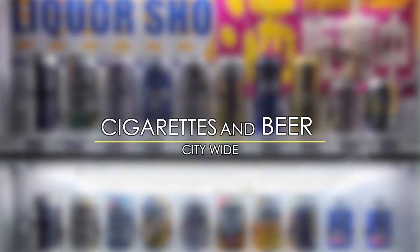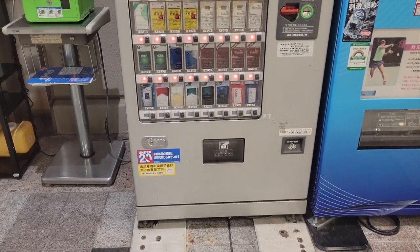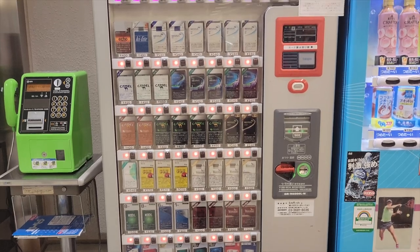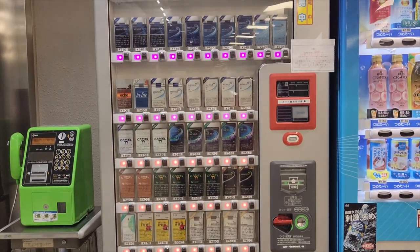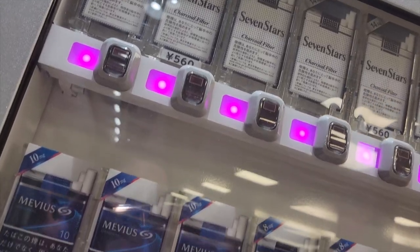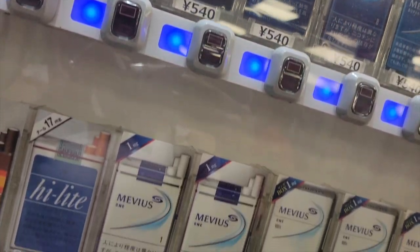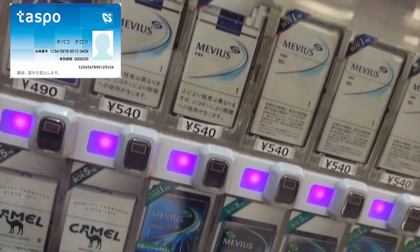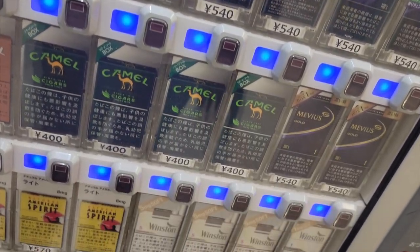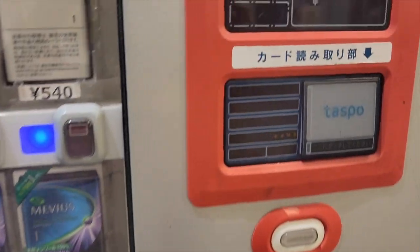Number three: cigarettes and alcohol. Remember when we said that convenience is a crucial part of Japanese culture? It should come as no surprise to find that it's easy to obtain alcohol and cigarettes from vending machines across the country. But given that the drinking and smoking age in Japan is 20, how do they keep the kids from accessing it? Two ways: a TASPO card or a Japanese driver's license — neither of which are available to tourists. So if you're planning to visit, you're out of luck and you're going to have to get your fix the old-fashioned way.